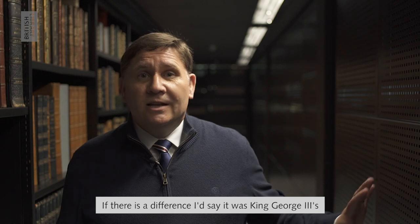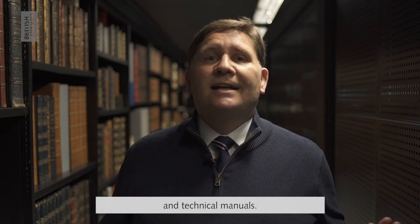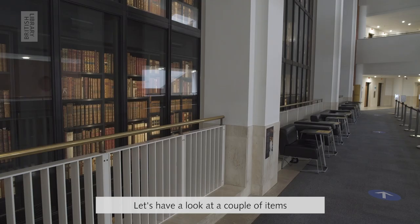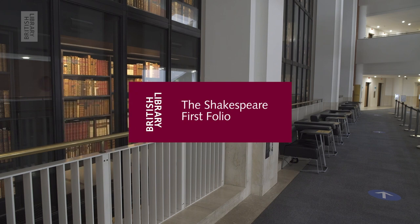If there is a difference, I'd say it was King George III's greater interest in collecting pamphlets and technical manuals. Let's have a look at a couple of items from the shelves.